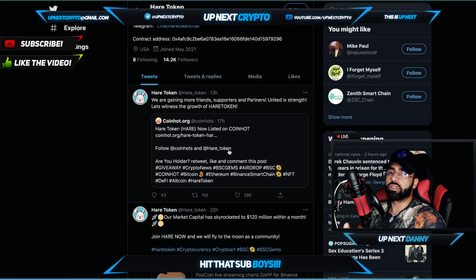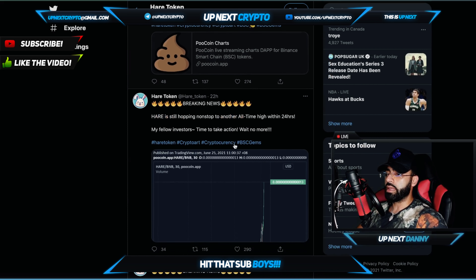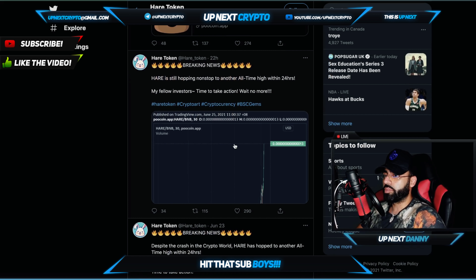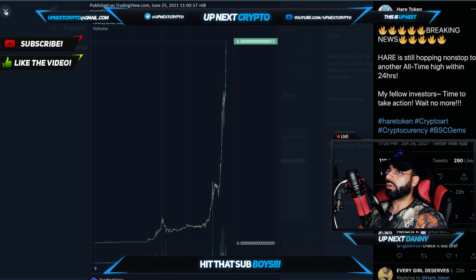Whatever the project is doing in this space, they are always going to update it on their Twitter — always updating tweets, new partnerships, and so on. And they are listed on PooCoin, so you can check out their charts. Look at the pump — these guys are actually going crazy. Breaking news: Hair is still hopping nonstop to another all-time high within 24 hours. They've literally pumped 100X already.